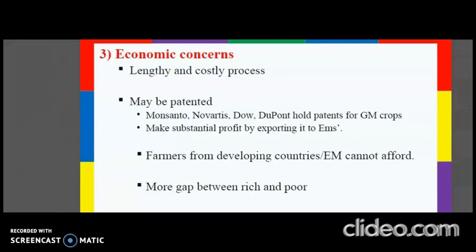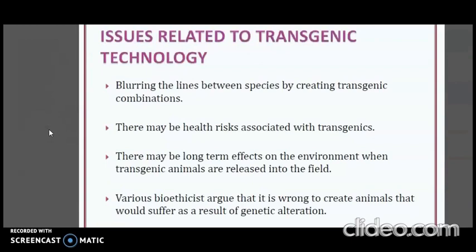In the case of transgenic animals, concerns include blurring the lines between species by creating transgenic combinations, health risks associated with transgenics, and potential long-term effects on the environment when transgenic animals are released into the field. Various bioethicists argue that it is wrong to create animals that would suffer as a result of genetic alteration.